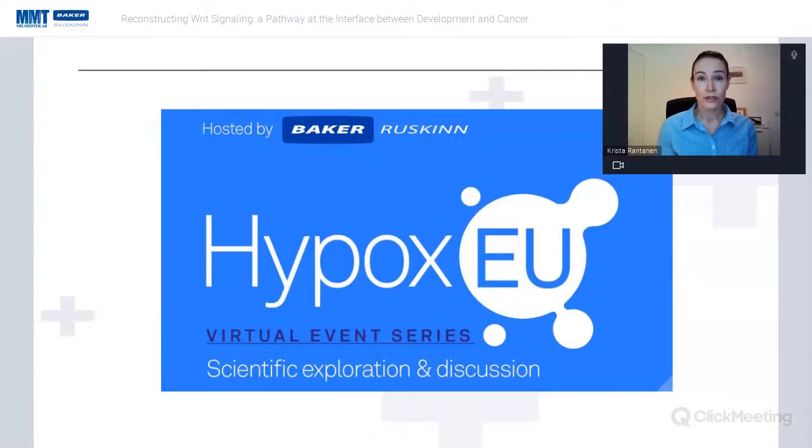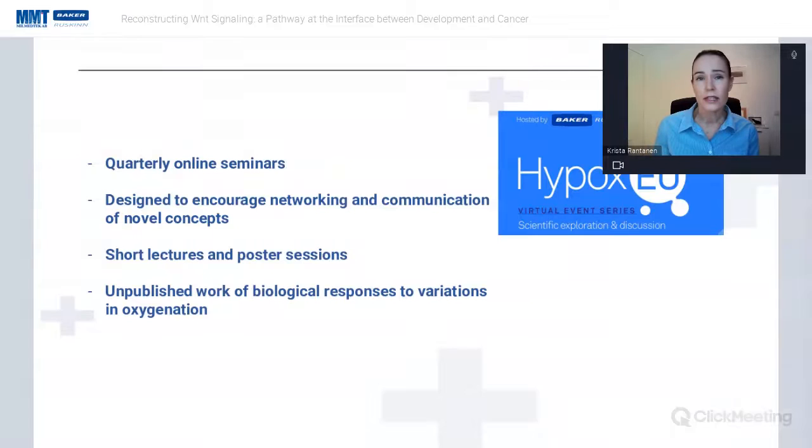Another thing I want to introduce is HypoxEU, something we put together last fall — a collaboration or society for everything having to do with physoxia and oxygen signaling. We have virtual seminars giving younger researchers the opportunity to present their work in short 20-minute talks accompanied by Q&A, usually four talks totaling about two hours. They have been really well received, and we feel that's something the community needs.